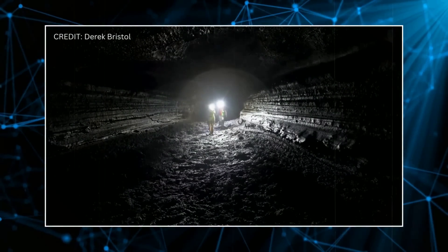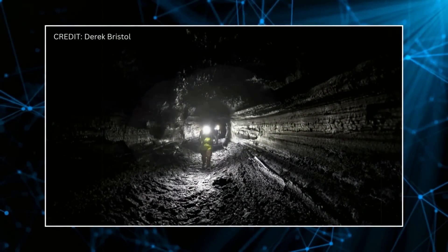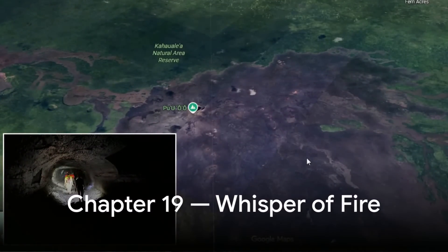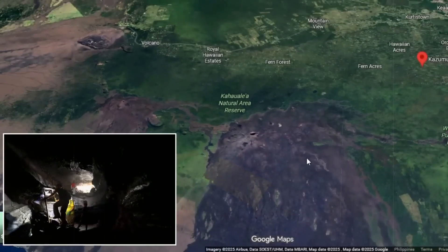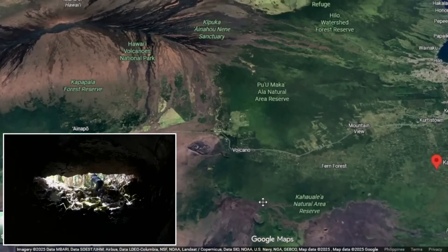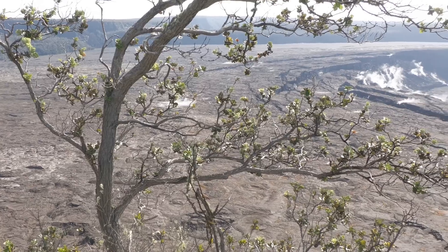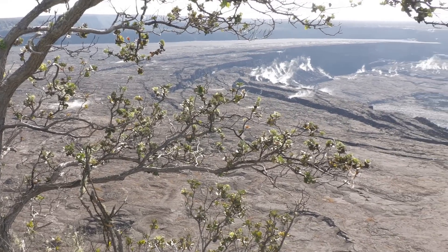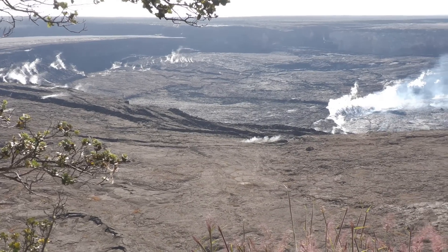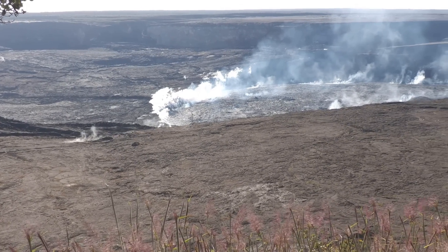Kazumura is not only a natural marvel — it's a reminder that the Earth is constantly building and reshaping itself, often in places we can barely reach. The longest, deepest, and youngest lava tube ever found remains both a triumph of geology and a mystery of creation. It is a monument to the power of molten rock to sculpt, carve, and tunnel through the planet's crust with surgical precision. Deep underground, in darkness unbroken for centuries, Kazumura continues to whisper the story of the fire that forged it — a volcano that burned forests, reshaped landscapes, and hollowed a path through stone.